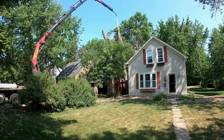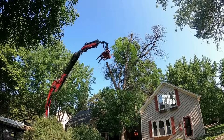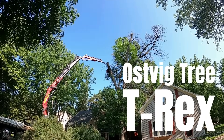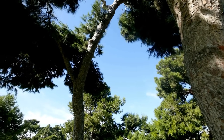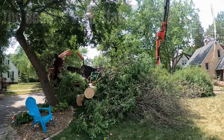In the world of tree care, innovation is the key to efficiency and safety. Meet the Ostvig T-Rex, a formidable Palfinger loader crane that is changing the game in the arboriculture industry. This powerful machine is not just a piece of equipment — it's a game changer that allows us to tackle towering trees with unprecedented precision and safety.